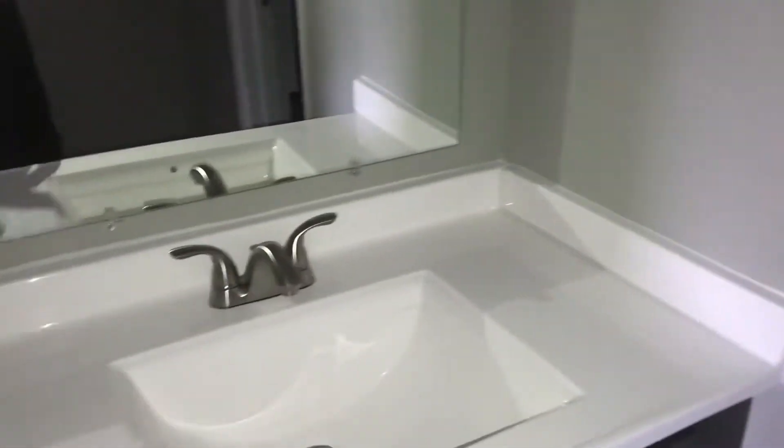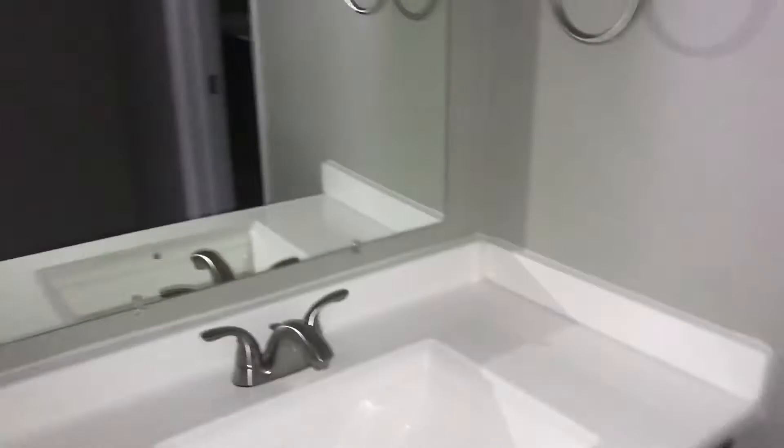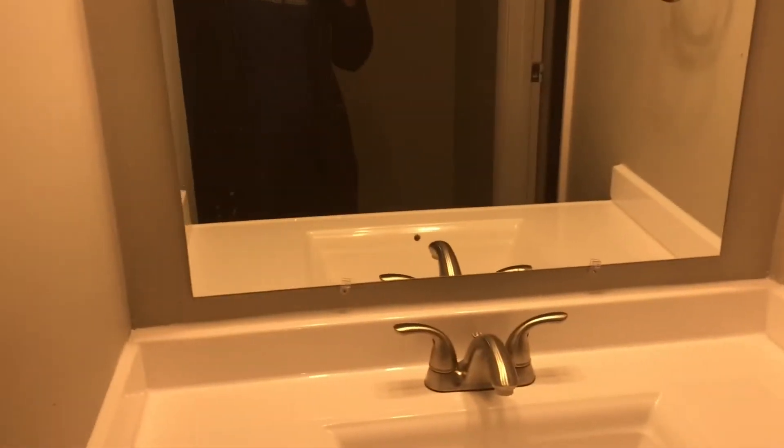This is my sink area. This is my little sink vanity area. Everything in here is, like, brand new — all this stuff is replaced. This is like a little closet, so I guess like a third closet. Our towels. And then this is my bathroom.